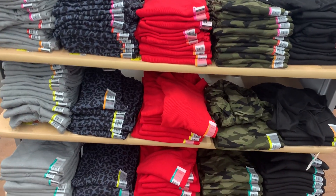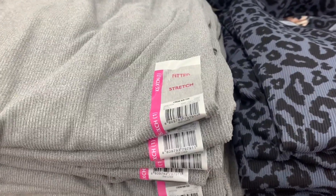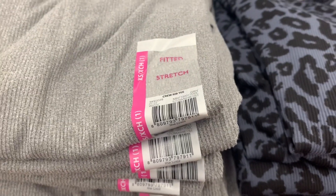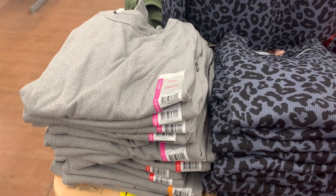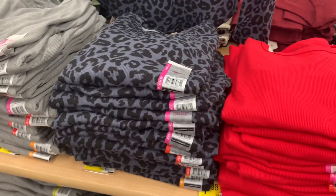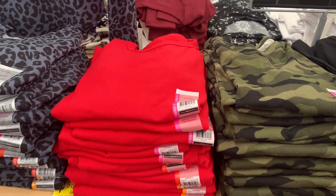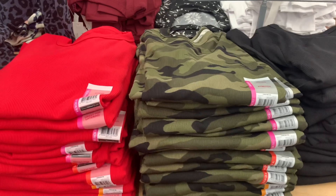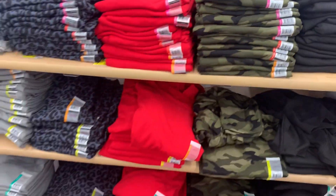It looks like they have some new options for these ribbed ones. They're long sleeve and they're fitted stretch, so if you don't like it tight you'll want to go up a size. It's gray or they have this pattern one — I love that pattern. They have this kind of fuchsia red color — it shows up more red on camera — or they have camo or black. These are $7.98.